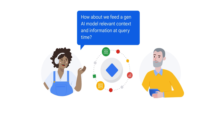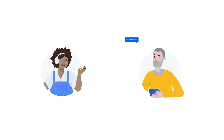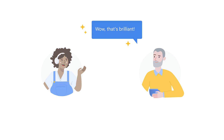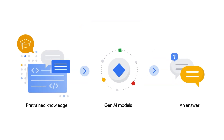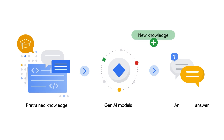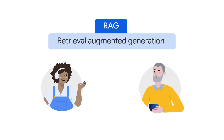If retraining the entire model is not feasible, how about we feed a GenAI model relevant context and information at query time? That's brilliant! Instead of modifying the pre-trained AI models, we provide them with a smaller dataset of current and relevant information when they generate results. That way, the AI can leverage the latest data and provide more accurate responses while remaining cost-effective and efficient. This is essentially the idea of RAG — Retrieval Augmented Generation.